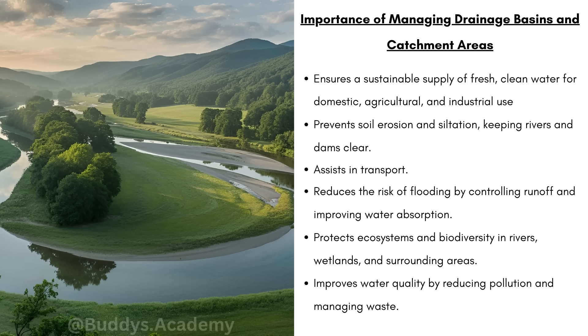Secondly, it's going to prevent soil erosion and siltation, keeping rivers and dams clear. Remember, when soil is washed away into rivers, that's going to clog up your dams and reduce their capacity. Thirdly, it's going to assist in transport — basically the transport of people and goods via boats. It's then going to reduce the risk of flooding by controlling runoff and improving water absorption. Good river management helps rainwater soak into the ground instead of rushing straight into a river, which can cause flash floods.